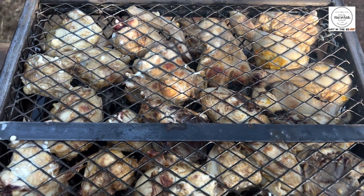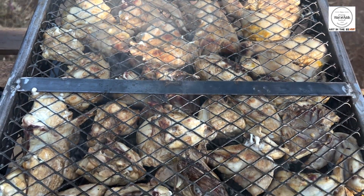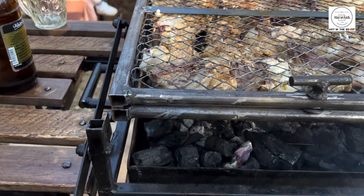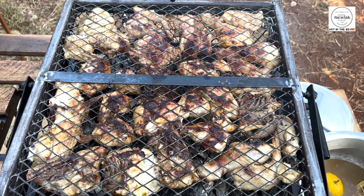Whether you like grilling seated with the grill on the ground or prefer to use it on a raised surface, it's versatile enough to suit your style. Best part — it's super affordable.